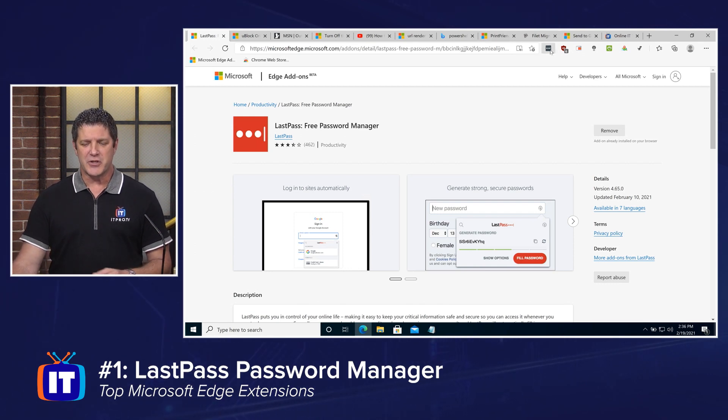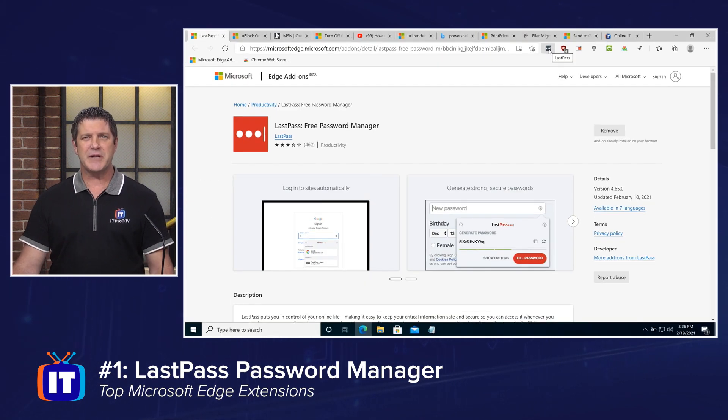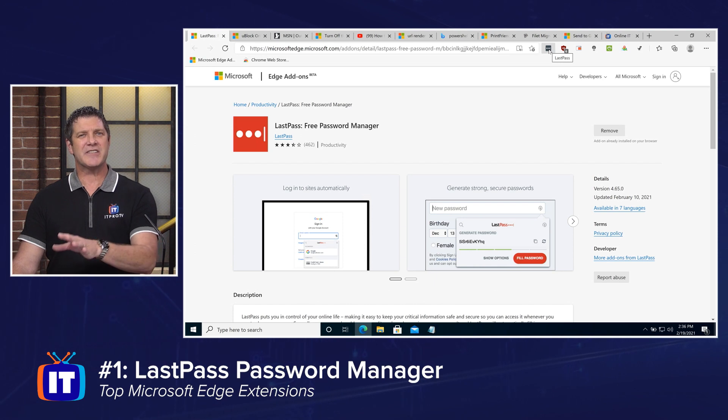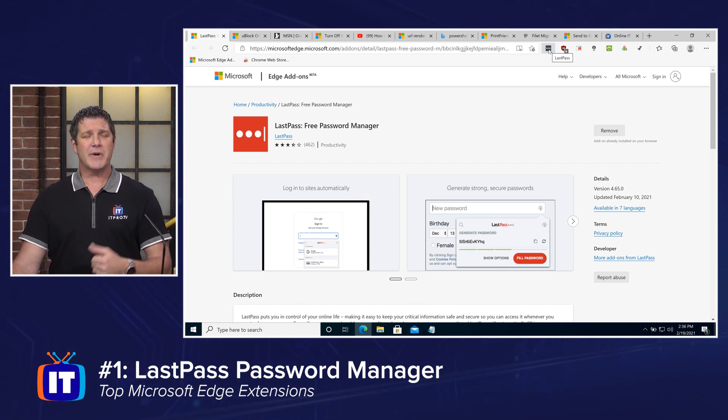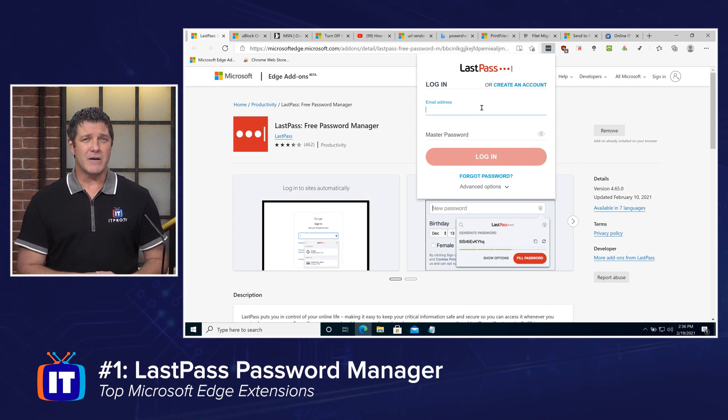You simply add the extension and it's going to show up as a little icon right up here. Mine is grayed out because I haven't logged into it yet — I haven't put in my master password to give it access to my vault so that my browser can automatically log me in when I go to my bank or other sites that require a logon. You simply click on that, put in your account name and your master password, and you're off to the races. I love it — one of my favorites. I'm not going to log in in front of you so you can see my password.